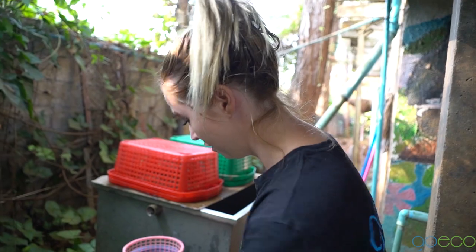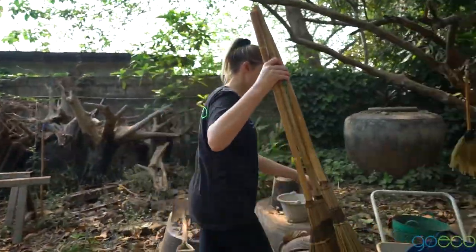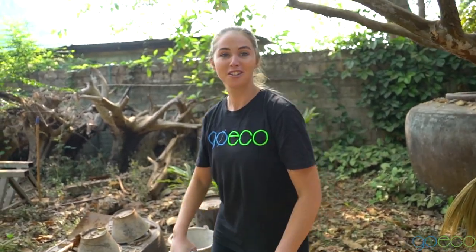Now that everyone's been fed, we have to clean up everything and then get ready for lunch. After breakfast we're going down to the enclosures to clean them all. Monkeys are messy — as you saw, they like to throw their food around, so there's always a lot to clean up.